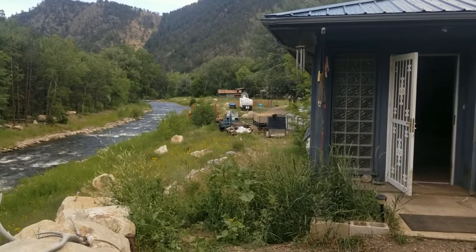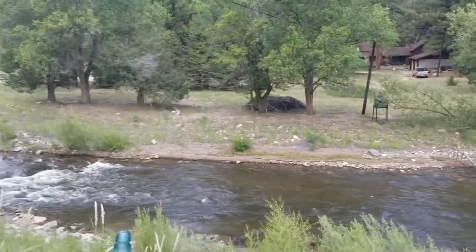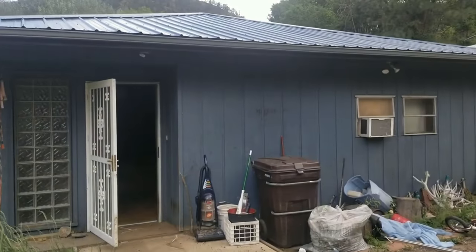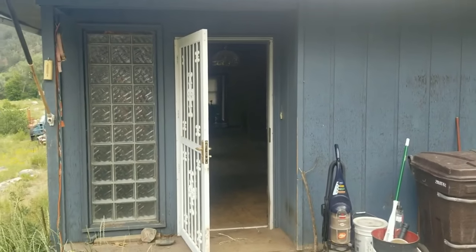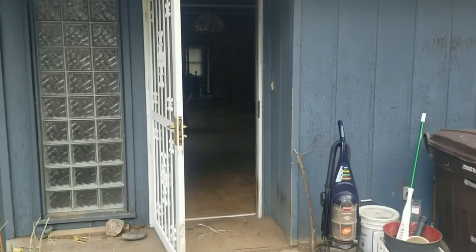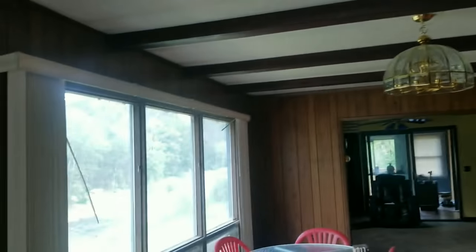Hey, it's Mark Ferguson with Invest4More, back with another video at the River House that we bought about a week and a half ago. As you can see, it is beautiful up here. We've been up here a couple of times already, just kind of hanging out, cleaning some, and checking out the property. We've noticed a few extremely surprising things about this property. This house I bought from a wholesaler for $246,000.